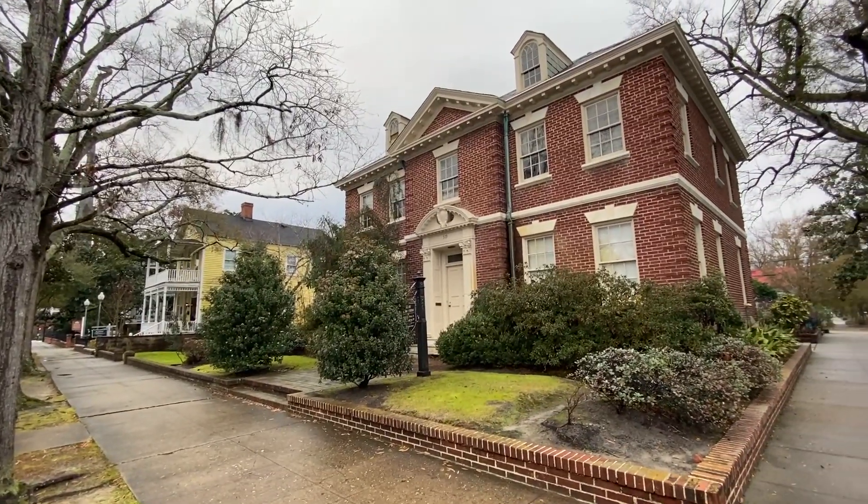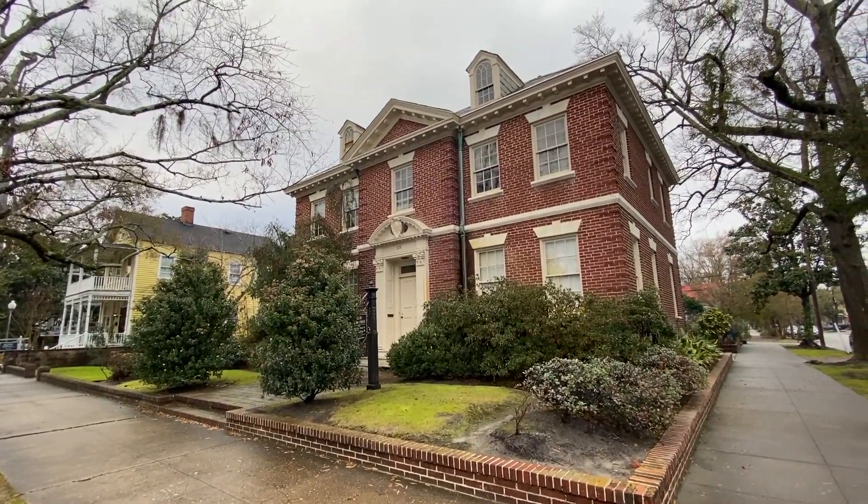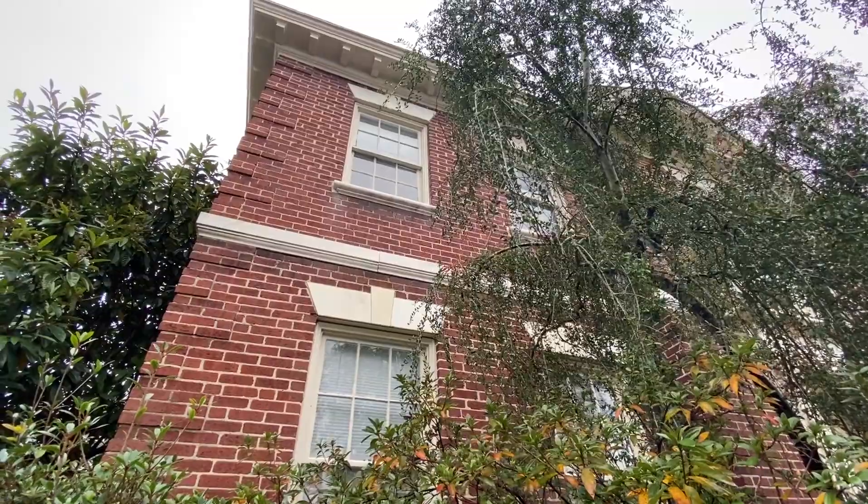I'm downtown Wilmington in front of one of our homes that was a big to-do when it was built. It was built in 1920 and it was designed to look exactly like Benedict Arnold's house because he had lots of money. Dr. Bullock, who built one of the first hospitals in downtown Wilmington, he wanted to also look like he had lots of money. So it was $100,000 when it was built.